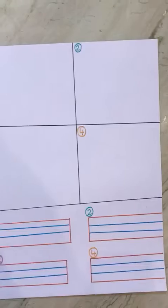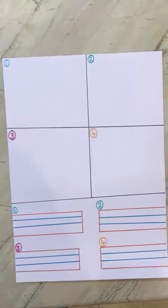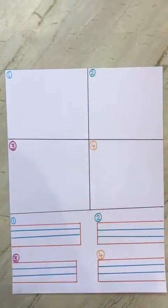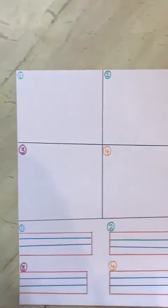Now, you have to draw four things you would like to give to a dog. And you even have to write their names here. So, are you ready? Good.